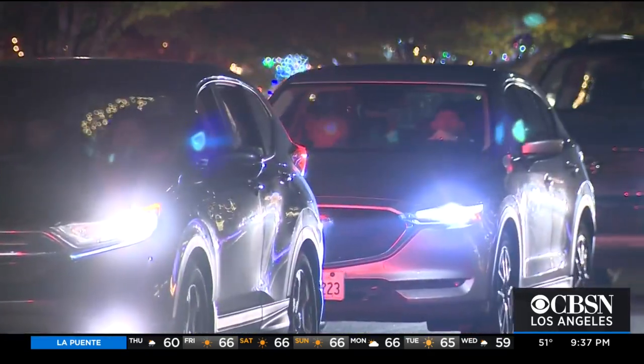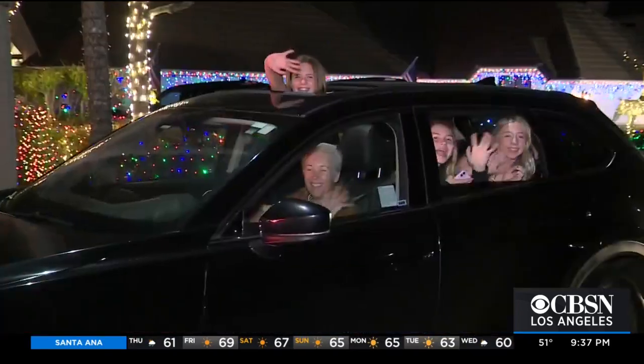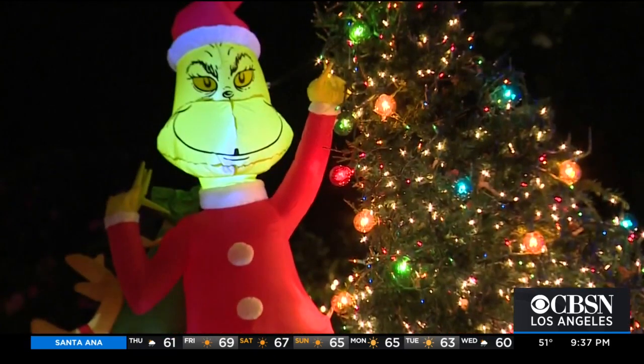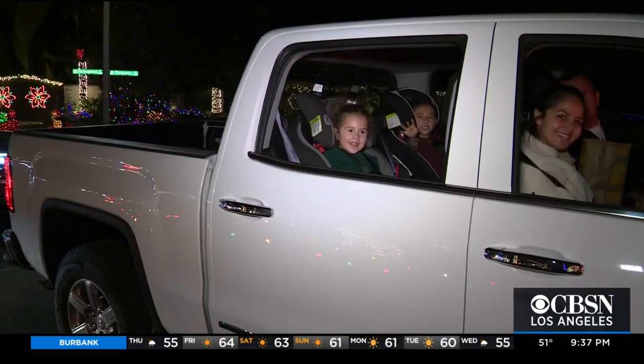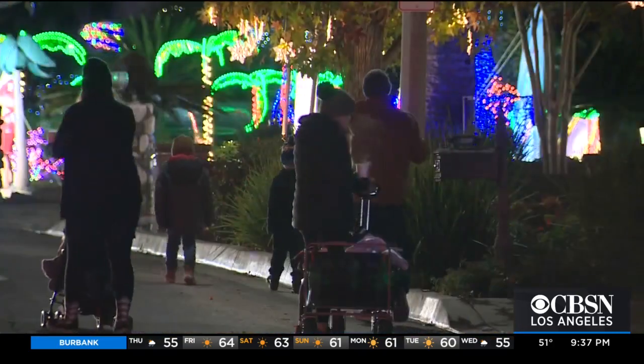In fact, so many people show up that traffic is usually backed up all the way down to the 210 freeway. So because the thoroughbred lights may have gotten too big for its own britches, this year to reduce the congestion, the viewing times were limited once again, and it's mainly drive-thru only, with only a few days allotted for families to walk through earlier in the month.